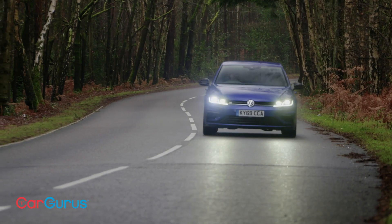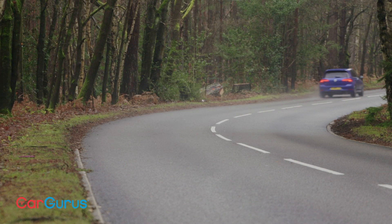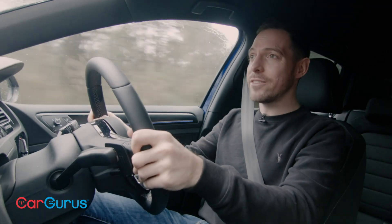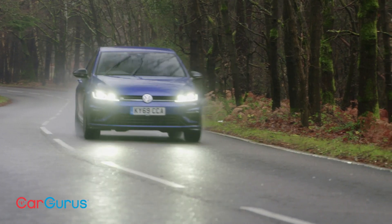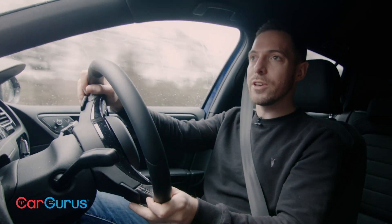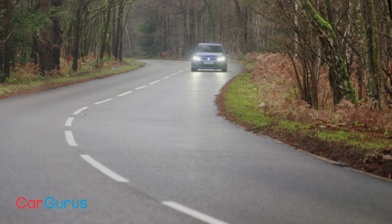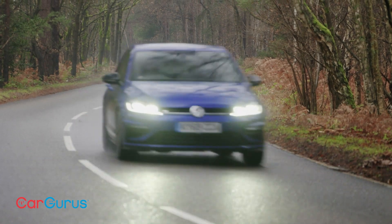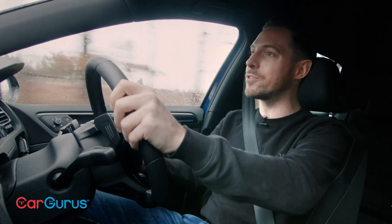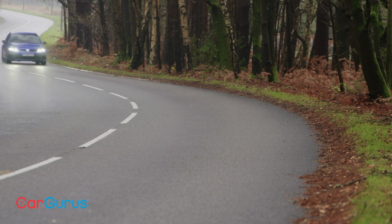On a bumpy British B-road, the Golf R's chassis is nothing short of exquisite — dynamically it's just so well judged and well executed. In miserable conditions it feels so planted and secure, and with four-wheel drive it's got really strong traction away from corners. The steering is genuinely good for modern electrically-assisted steering — really sharp and accurate, without the gloopiness of the BMW — and there's really good body control and great pliancy over bumps.